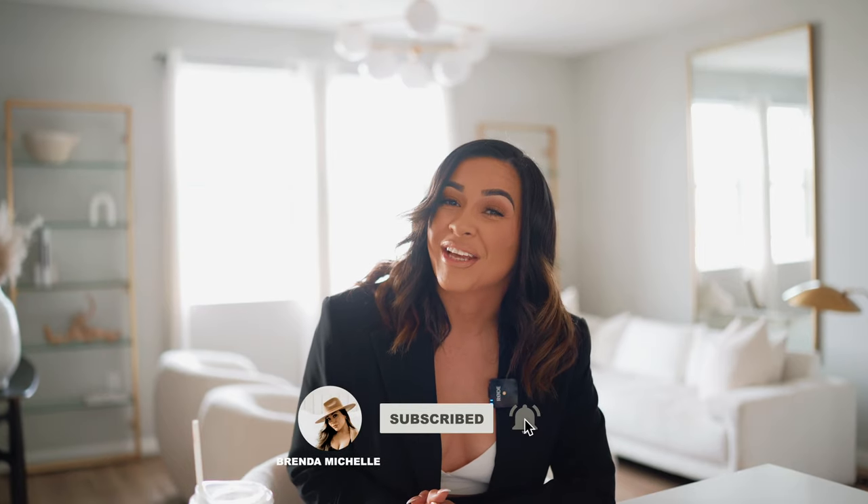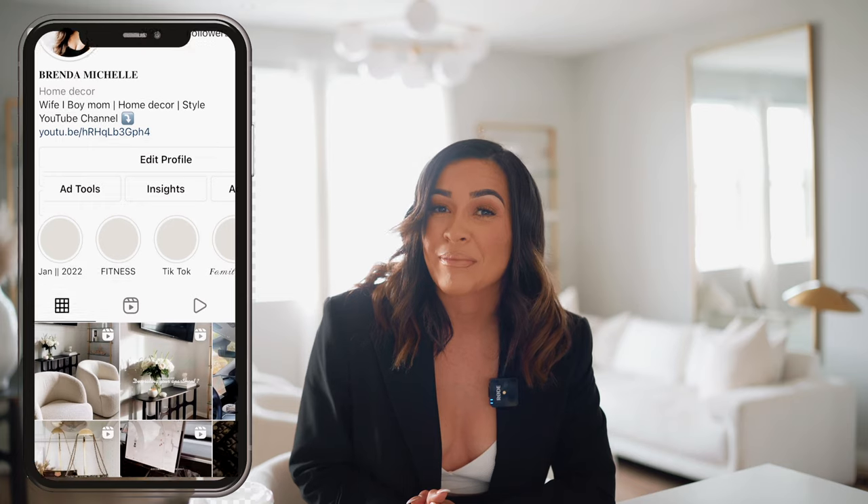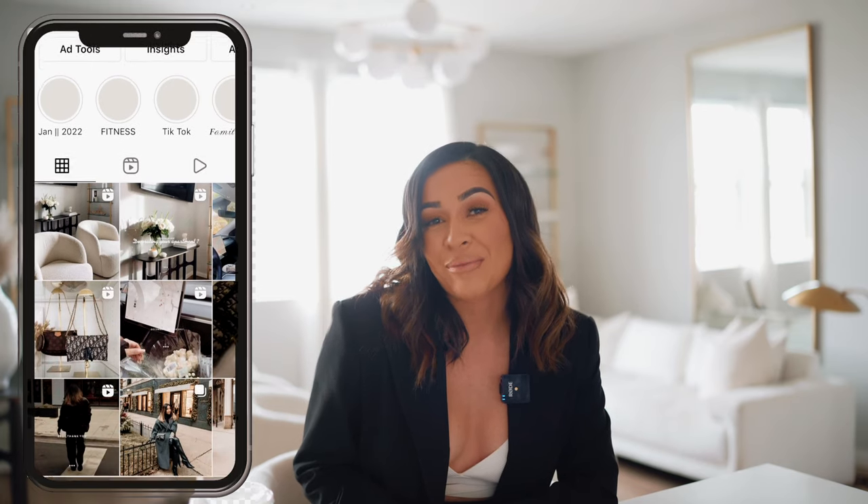Before we get started, don't forget to hit that subscribe button if you're not subscribed to the YouTube fam, turn on the notification bell so you don't miss any of my upcoming videos, and of course go follow me over on TikTok and on Instagram — linked down below in the description box as always — and give this video a huge thumbs up if you love Amazon.